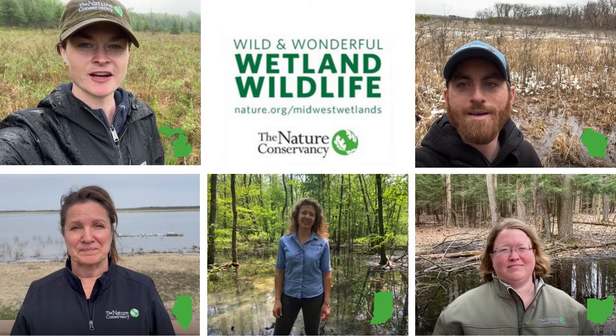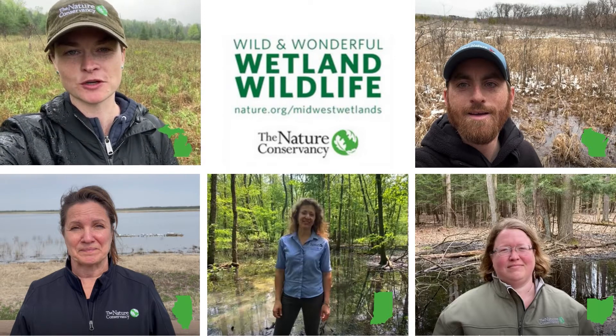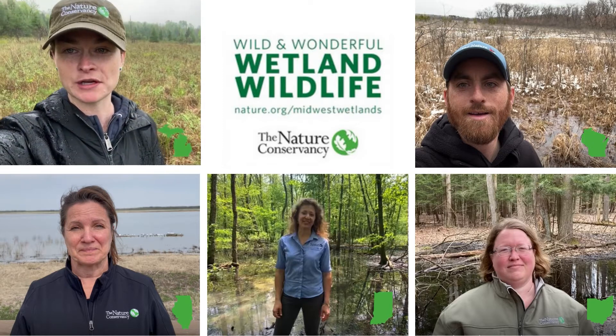Hi there, my name is Kim Steinberger and I'm the Restoration Project Manager for The Nature Conservancy here in Michigan. Today I'm at our Grand River Fen Preserve. What makes the Grand River Fen Preserve unique is it has this unique plant community called a prairie fen.